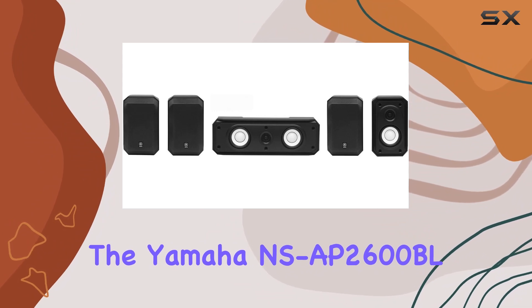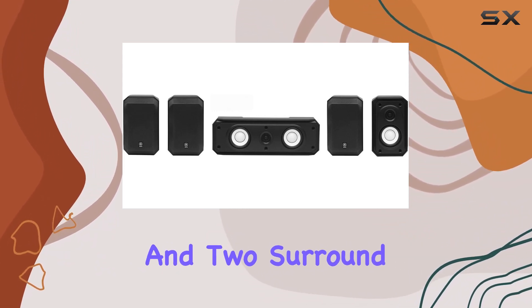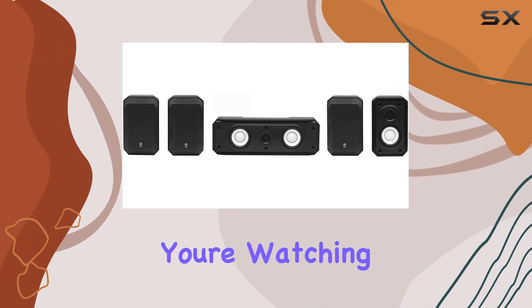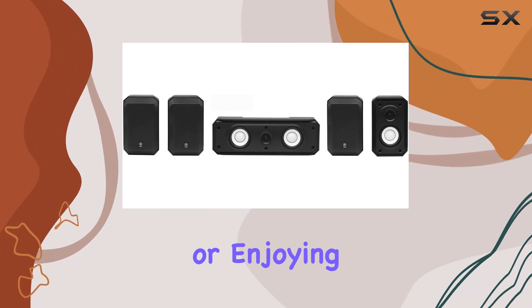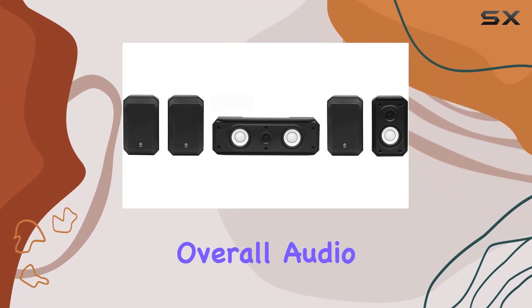The Yamaha NSAP2600BL includes two front, one center, and two surround speakers, creating a well-balanced audio environment for your home theater. Whether you're watching movies, gaming, or enjoying your favorite music, this speaker package is designed to enhance your overall audio experience.